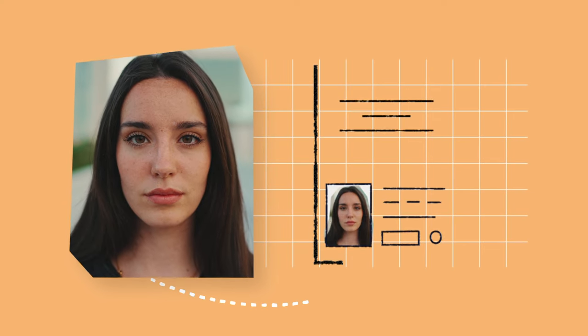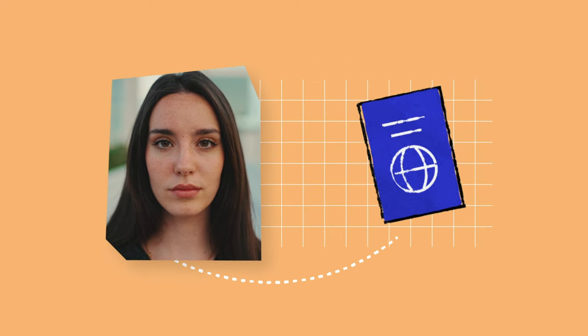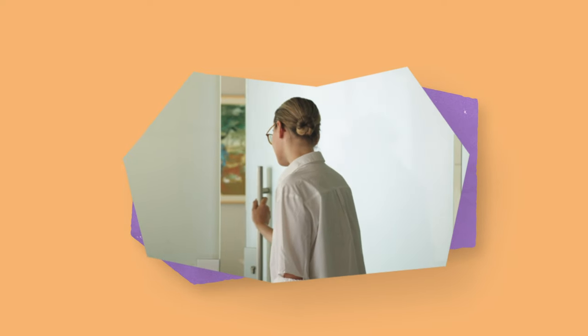If this is an election where photo ID is required, they will then ask for your photo ID. A private area will be available so you can choose to have your photo ID viewed in private if you like. This might be a separate room or an area separated by a privacy screen.